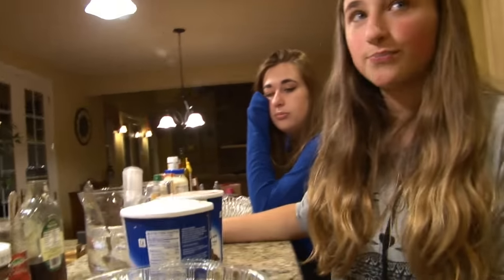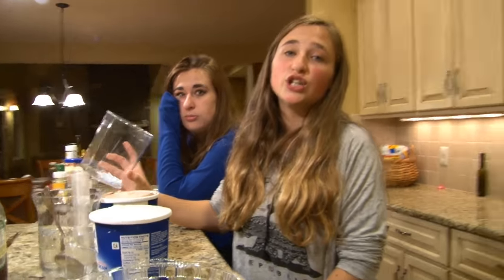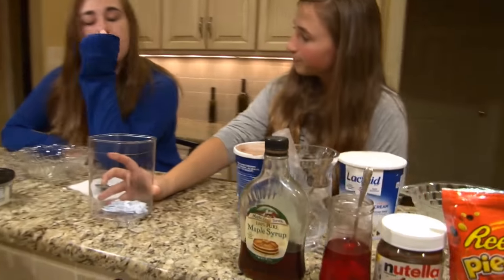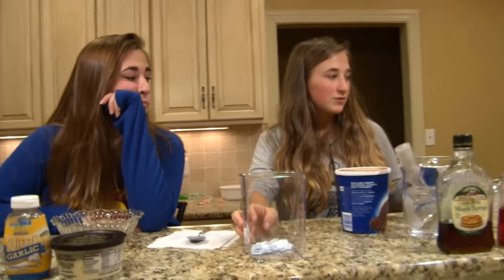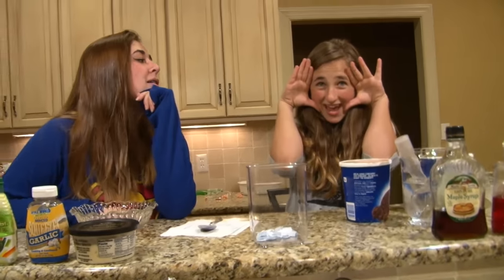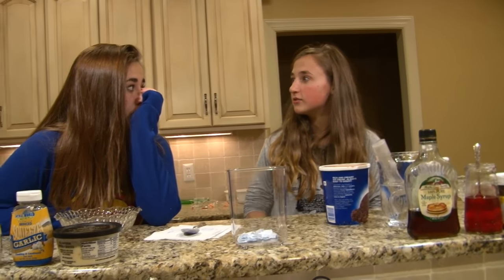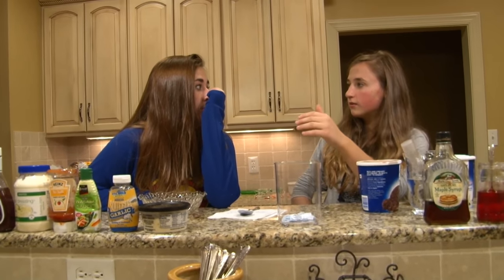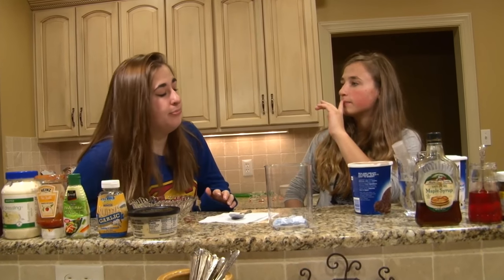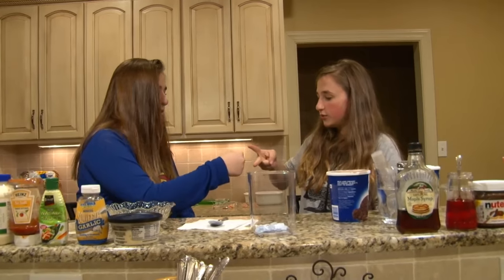We're gonna do rock-paper-scissors to see who gets to choose first. We have our bowls ready, let's do this! Winner gets vanilla. Rock-paper-scissors shoot.